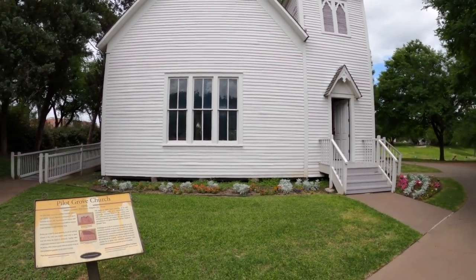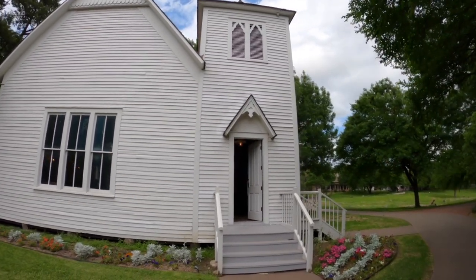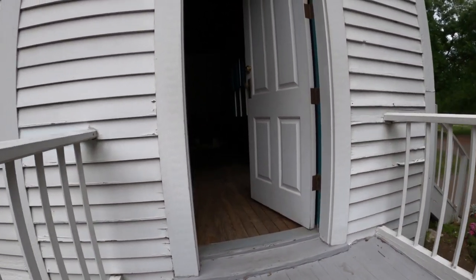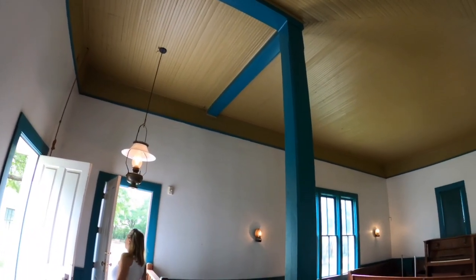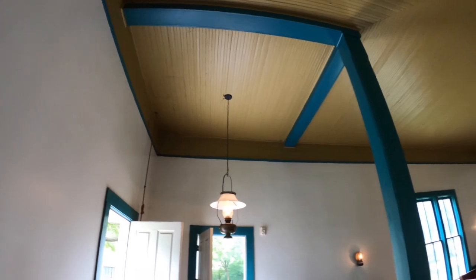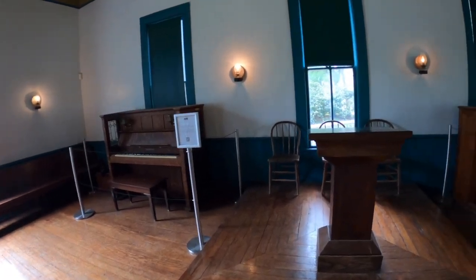It has the original pine pews inside and an 1890s bell in the bell tower. This church was in use until 1957. I wonder how they got up to the bell tower — well, there's the rope, and there's a trap door up on the ceiling.